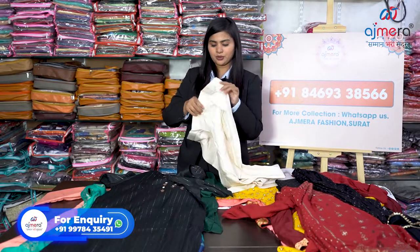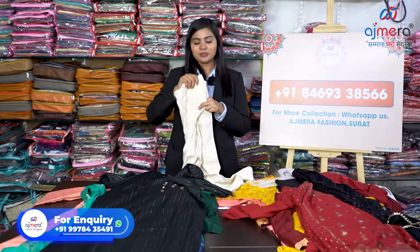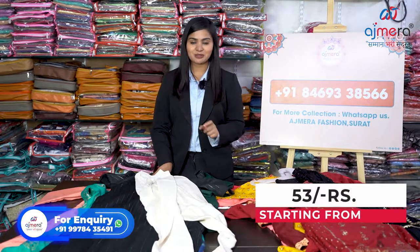I haven't mentioned the price yet — yes, you are thinking right. The reason I'm not disclosing price in the video is that we are a manufacturer, and if I disclose the price here it will be a problem for you to add your margin. We have a very low range — starting range is just 53 rupees. Yes, 53 rupees starting range at Ajmira Fashion, and this is a manufacturing rate.